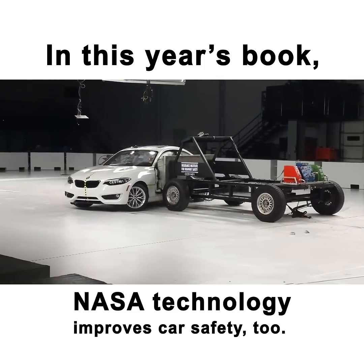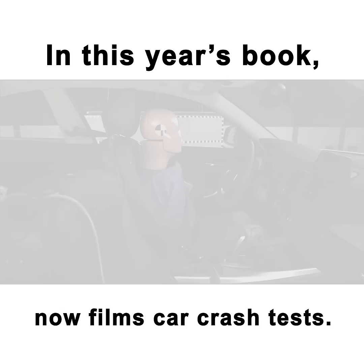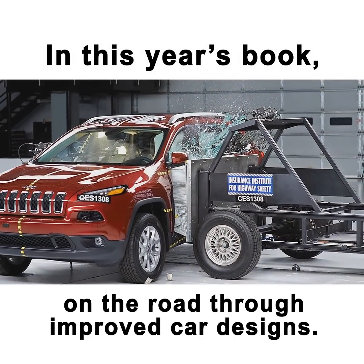NASA technology improves car safety, too. A high-speed camera made to record the Orion capsule's parachute deployment now films car crash tests. Data from these tests helps keep you and your children safer on the road to improve car designs.